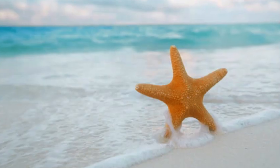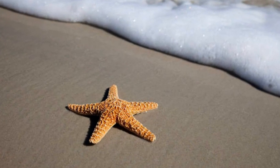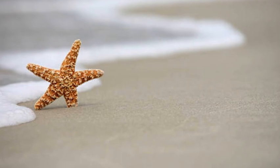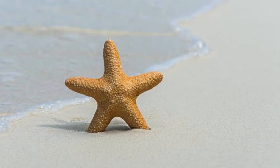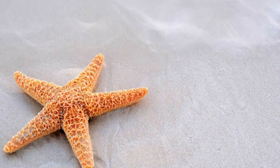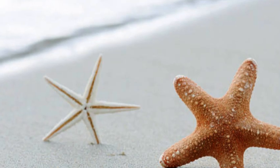One of the defining features of a starfish is its radial symmetry. Unlike most animals, which possess bilateral symmetry — meaning they have a left and right side that mirrors each other — starfish have a central disc with arms radiating outward. The number of arms can vary, with some species having as few as five arms, while others may have up to forty or more. In some species, if a starfish loses an arm, it can regenerate a new one, which is a remarkable ability not seen in many other creatures.